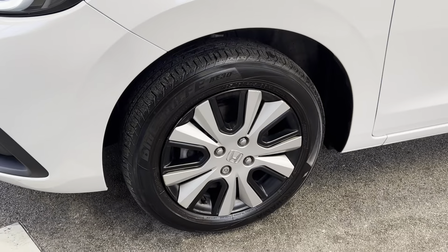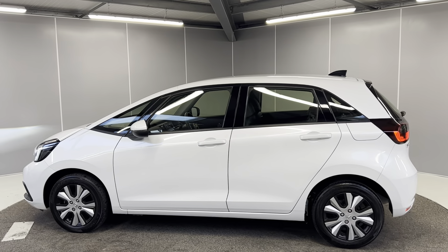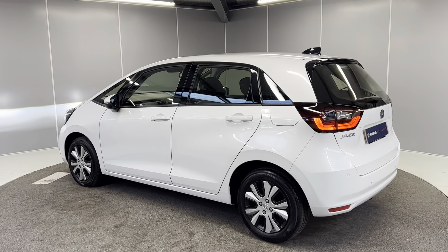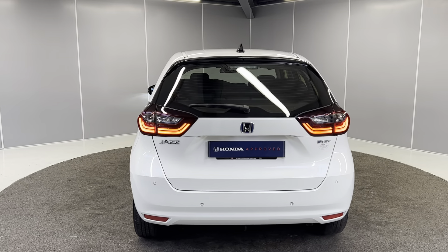You've got 15-inch black and silver alloy wheels. You've got the body colour door mirrors and door handles as well. It's a lovely looking car all around and it's only been about 6,000 miles. You've also got the full LED taillights on the back and the rear parking sensors and fog lights.